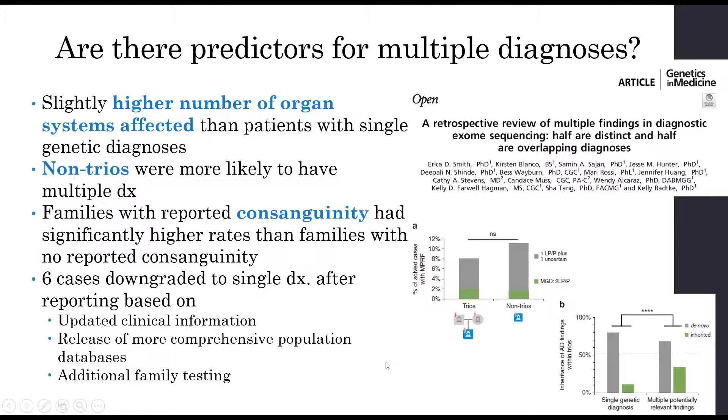Another paper by Smith et al. out of Ambry found a slightly higher number of affected organ systems in patients with multiple diagnoses compared to single genetic diagnoses. They also found that non-trios were more likely to have multiple diagnoses; however, nearly half of non-trios with a secondary finding had that secondary finding as a VUS, and in some cases, additional family testing could downgrade from multiple diagnoses to one. Families with reported consanguinity had significantly higher rates than those without — a finding also seen in the Posey paper.